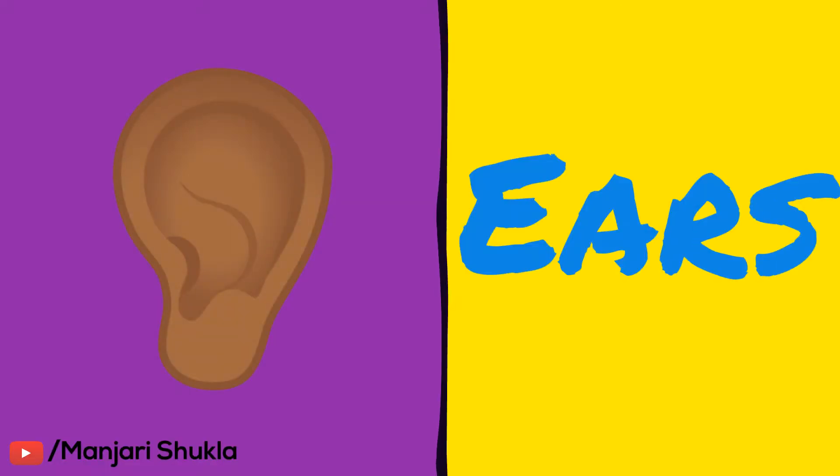The fourth sense is ears. The ears help us to hear things. For example, Simran liked the music. In this sentence, Simran heard the music, that is why she liked it.